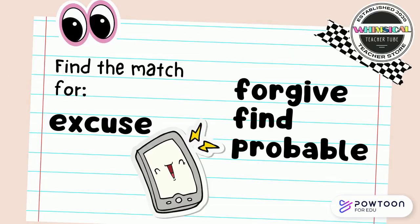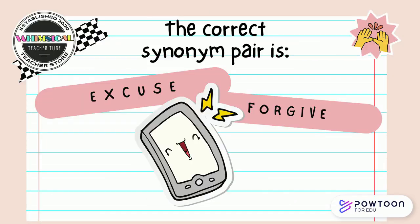Find the match for excuse. Is it forgive, fine, or probable? Point to the correct answer on your screen. The correct synonym pair is excuse and forgive.